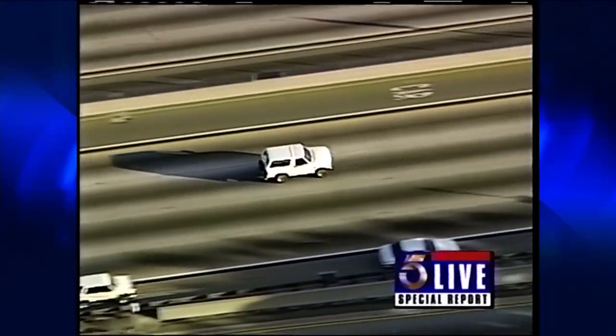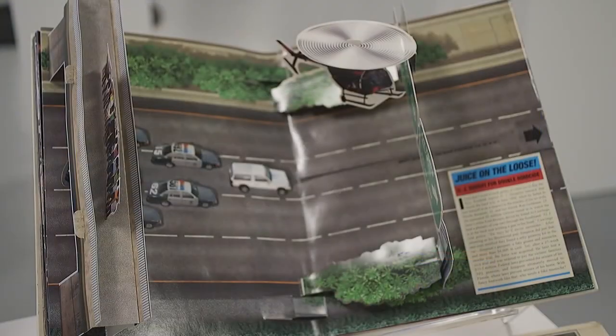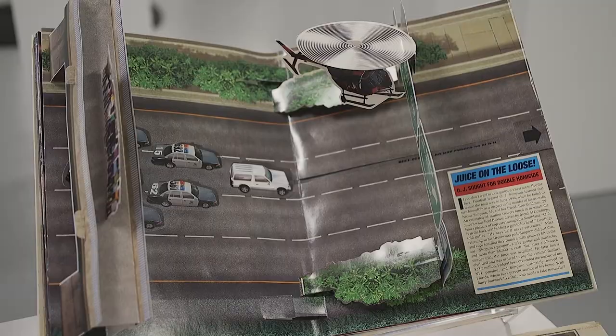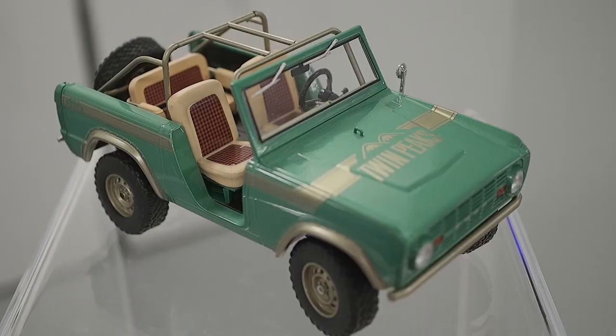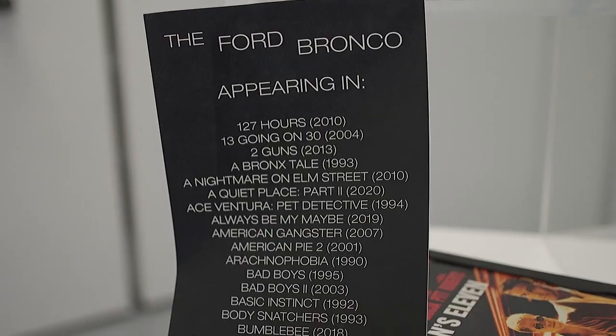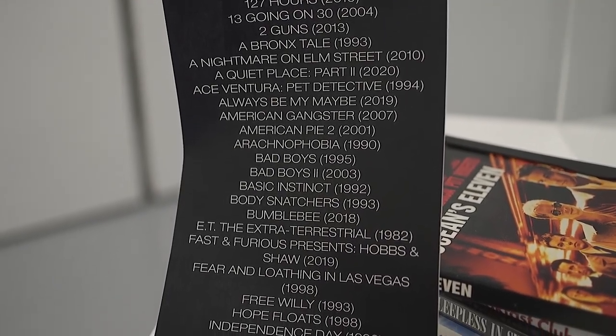And who can forget the slow chase with O.J. Simpson? Ninety-five million Americans watched O.J. Simpson cruising down the freeways of Los Angeles, where the Bronco became even more meshed in pop culture. On top of that, the Bronco has appeared in more than 1,200 movies over time — some classic titles. My personal favorite is Ocean's Eleven, but it's been in thousands of movies.